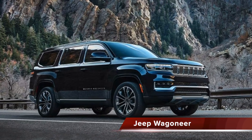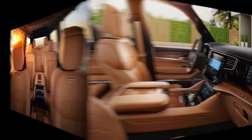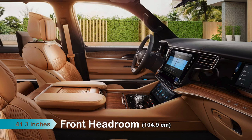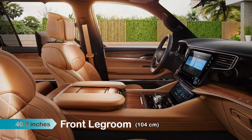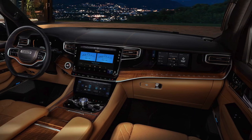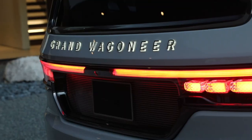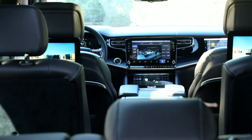The Wagoneer is a full-size SUV that offers seating for up to eight people and offers front row passengers headroom of 41.3 inches, while the front legroom comes in at 40.9 inches. Beyond generous space, the Wagoneer's interior is just gorgeous, while the premium model, the Grand Wagoneer, can only be described as luxurious.